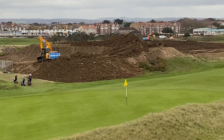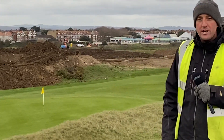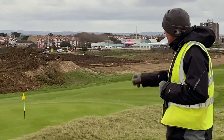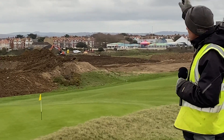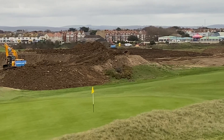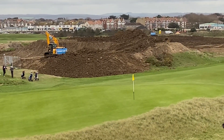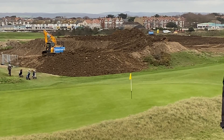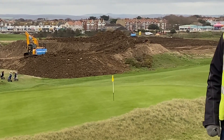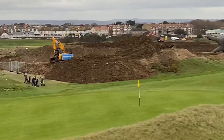Following on from that, there's going to be drainage installed on both tees, going across, and then the drain is going to run down to the front into a soak away. We should have that done around Christmas time, and our plan is to get the turf in early New Year and get it turfed.